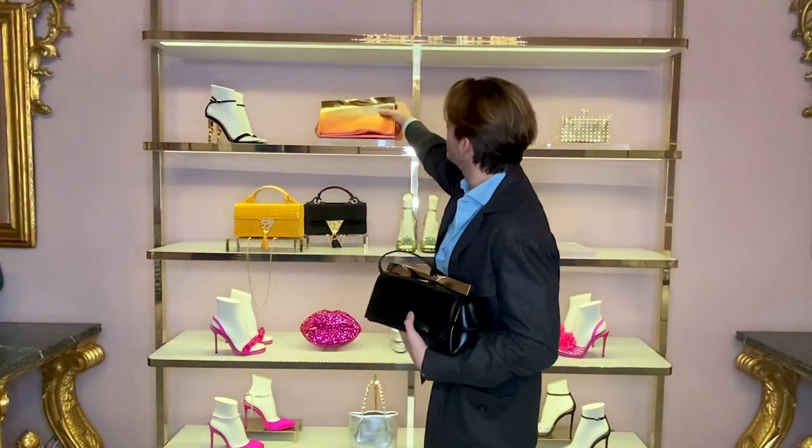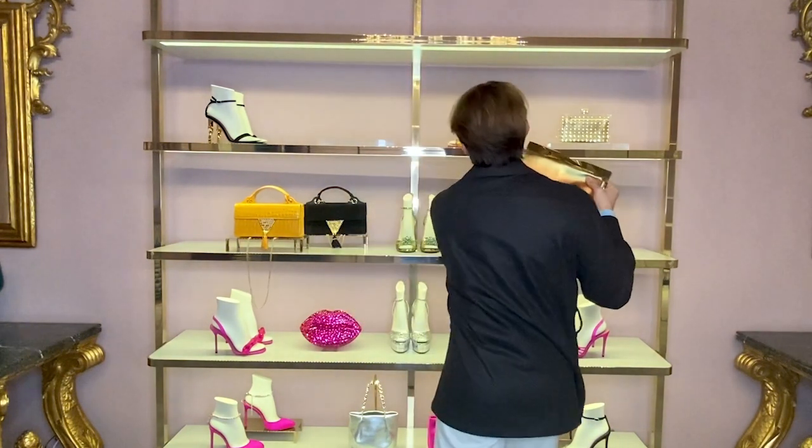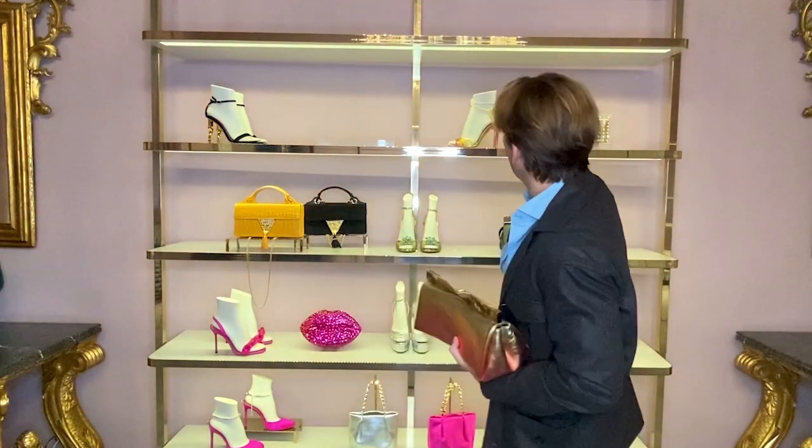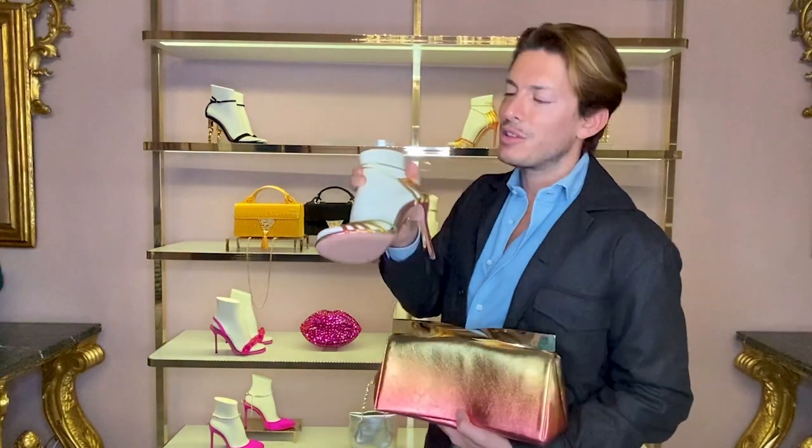The Twist bag also comes in metallic, in tan, and in white. I love this particular metallic, which is called the Sunset — it also comes in a Sunrise color. I've always been obsessed with sunsets, and I wanted a metallic to give me that effect, which is very cool because you can wear it in so many ways. And we have beautiful, sexy matching shoes to go with it.